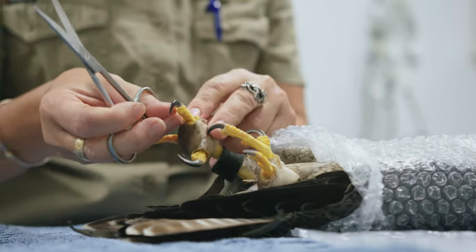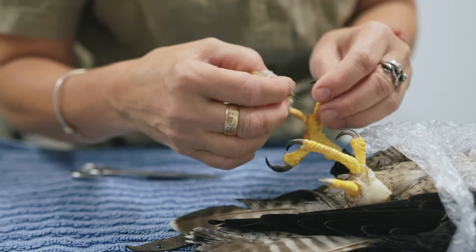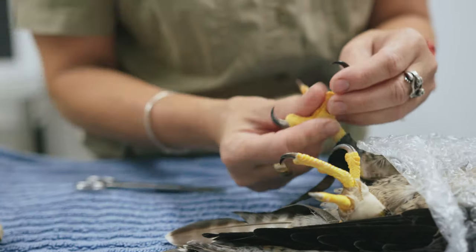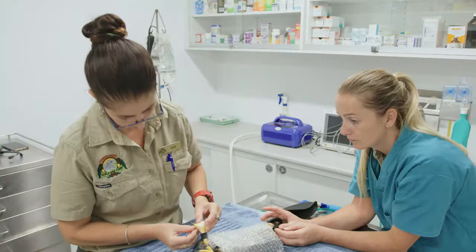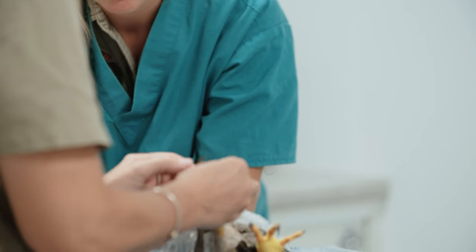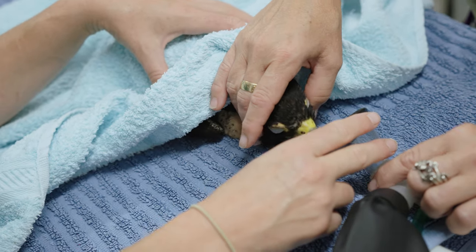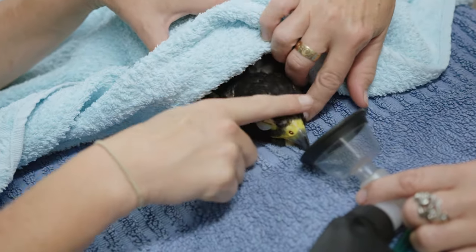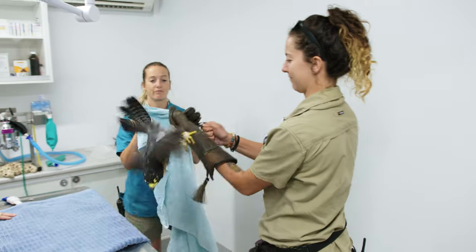Now it's time to remove those old bandages and assess the condition of his feet. His feet are looking better and there are signs of improvement. But just to be safe, Dr. Galit has decided Maverick needs another round of bandages. He's as good as new. Once he's fully awake, we hold him for a little while until he's completely normal, and then the keeper will come in and we'll pop him onto her glove and then he goes back to his enclosure.